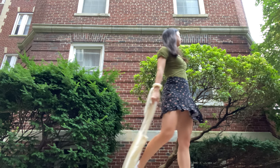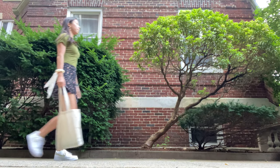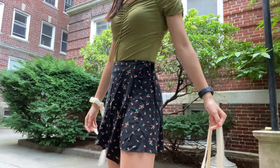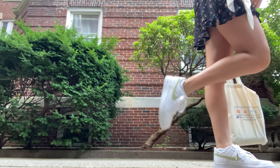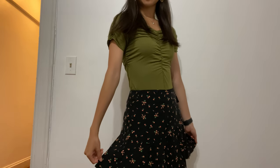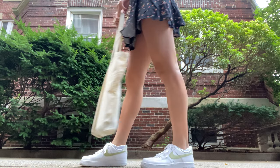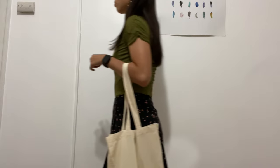My favorite part about this outfit is the hints of color that are all throughout the look. For example, you have the green shirt, but there's also a little bit of green in the skirt, the necklace, and in the shoes. In addition, there's a pinkish-red color that is in the skirt, in the earrings, and on the back of my shoes. I just love tying together an outfit with little bits of color.